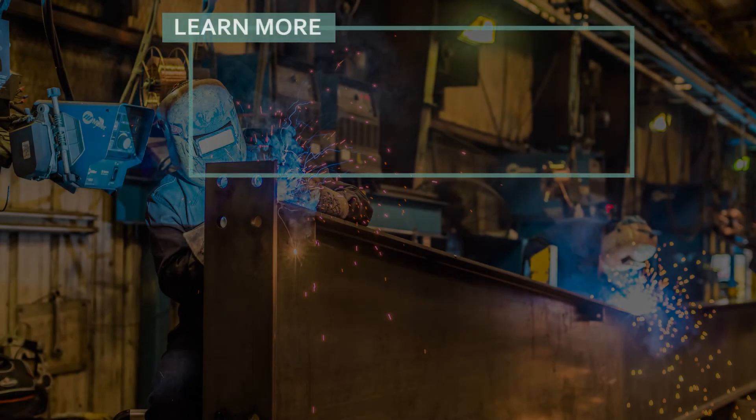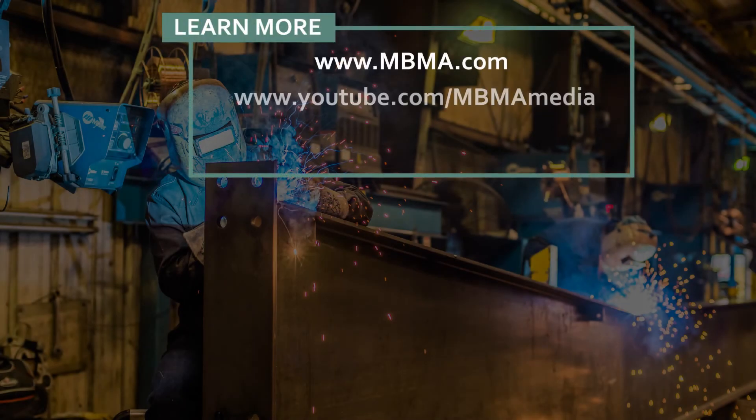To learn more about metal building systems, visit MBMA.com and our YouTube channel at MBMA Media. For the latest industry updates and events, follow us on Twitter at LearnAboutMBMA.